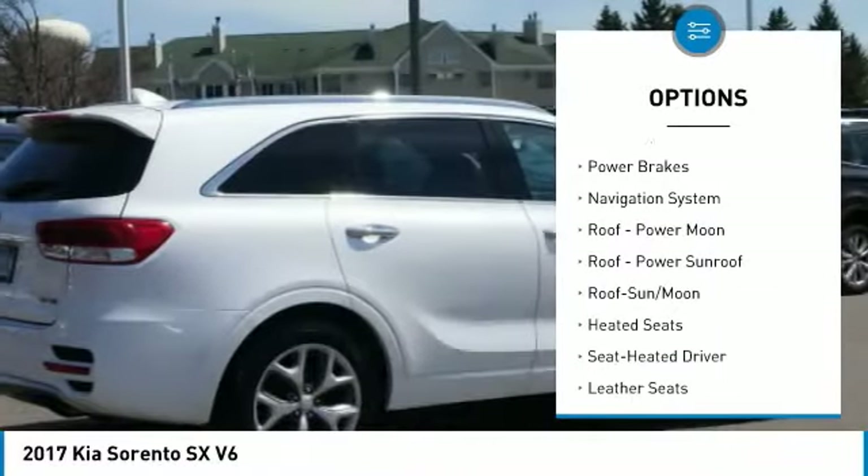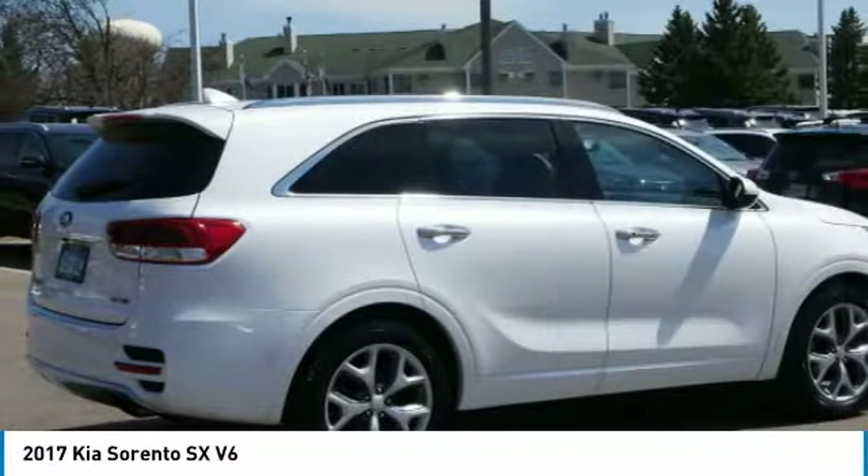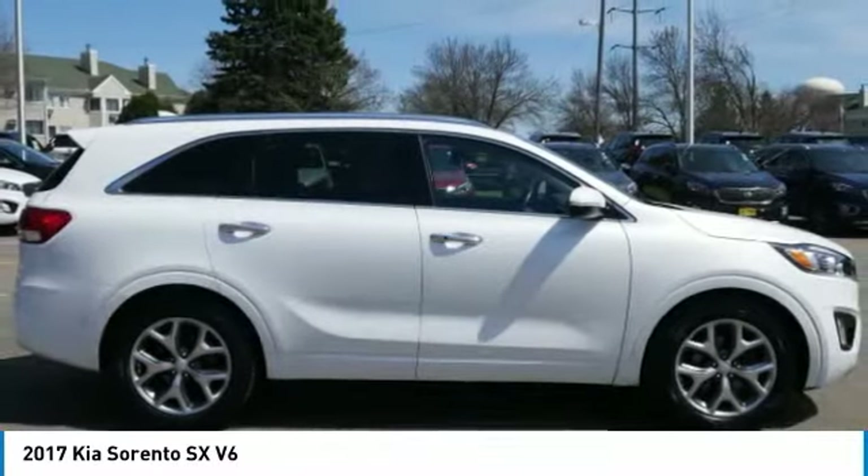Remote keyless entry, fog lights, remote trunk release, mirror memory, power brakes.